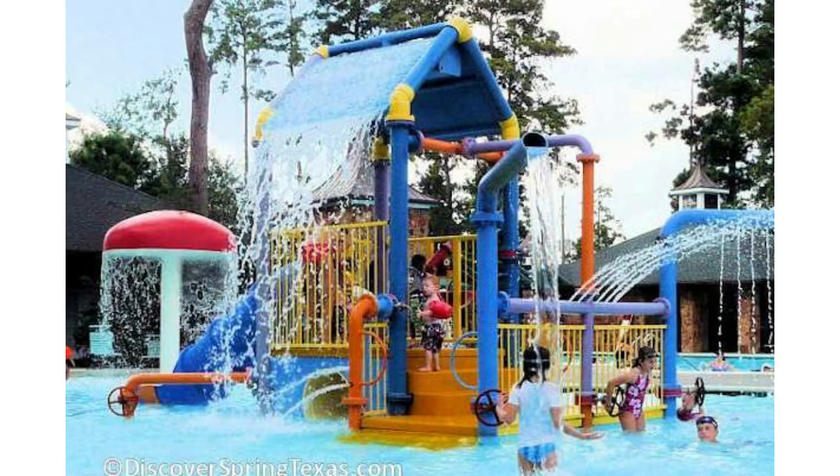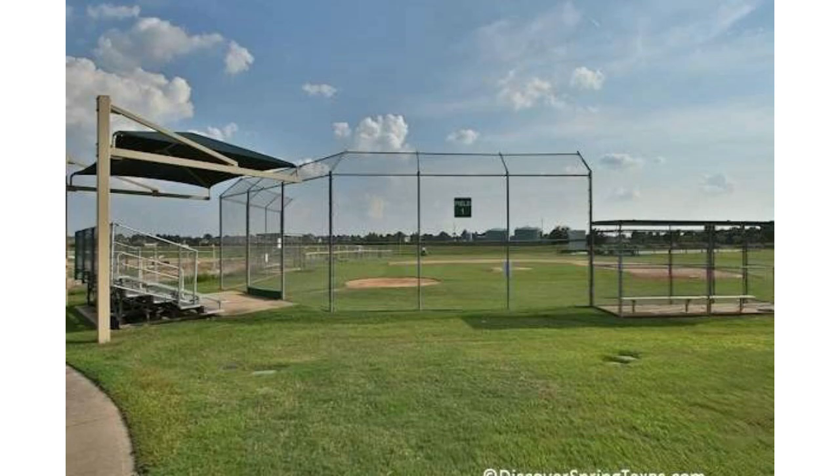The golf course inside the community is a 27-hole golf course. You have a six-lane pool and an eight-lane pool, so your kids can learn how to swim and compete. They have several baseball courts and two soccer fields for your little ones. Regardless of what you want, you will find it inside the community.